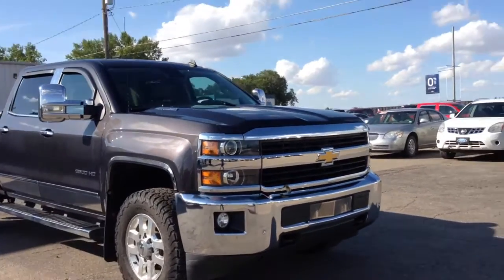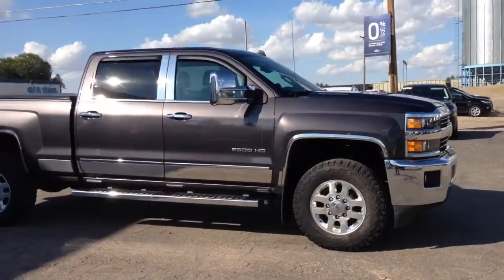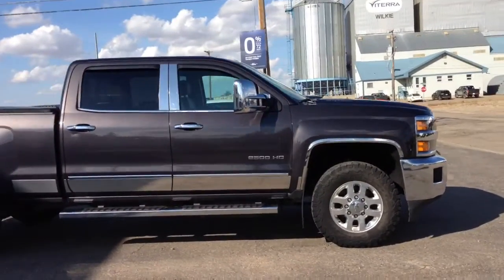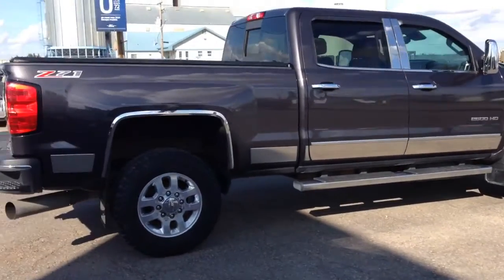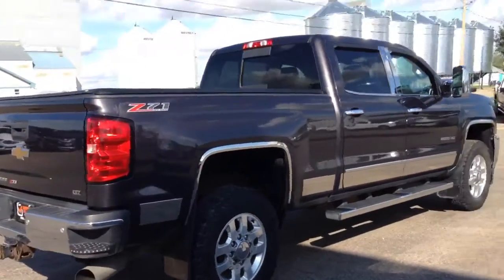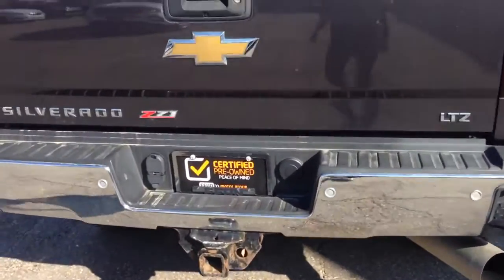Check out this 2015 Chevy Silverado 2500 LTZ in a nice brown metallic. It has remote start, reverse cameras, and sensing. Coming around to the box, you've got two steps on either side to get in.